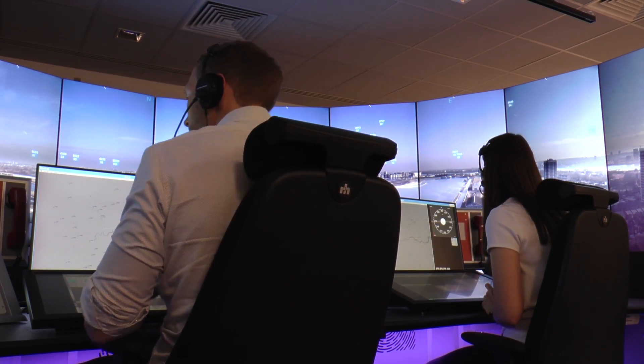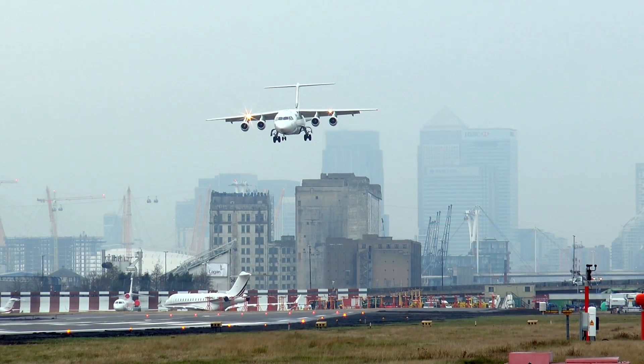Yes, there are digital solutions elsewhere in the world, but nobody's done it somewhere like London City. This is the first busy, complex London TMA airport that will be digitised.